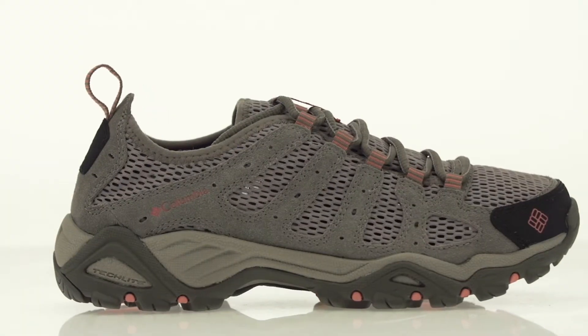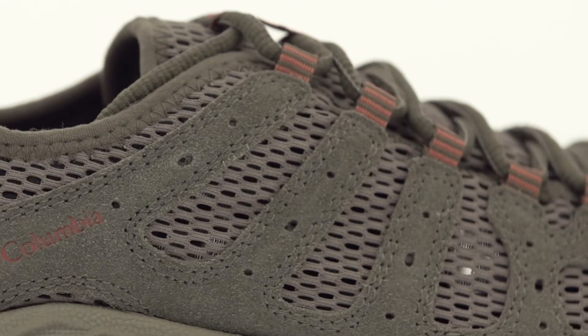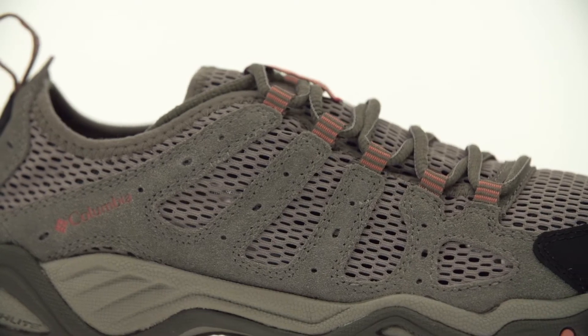This is the Helvetia Vent, a lightweight, breathable, and durable multi-sport trail shoe. The story here is the super breathable open mesh and webbing in the upper, which combines with suede leather for a classic look.